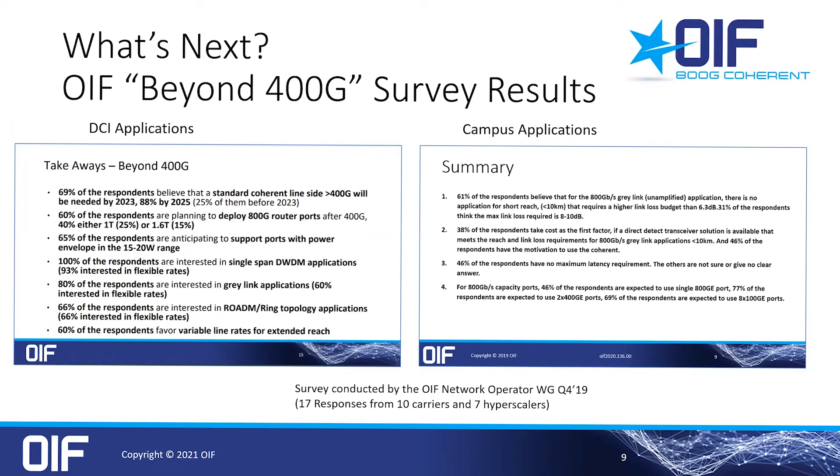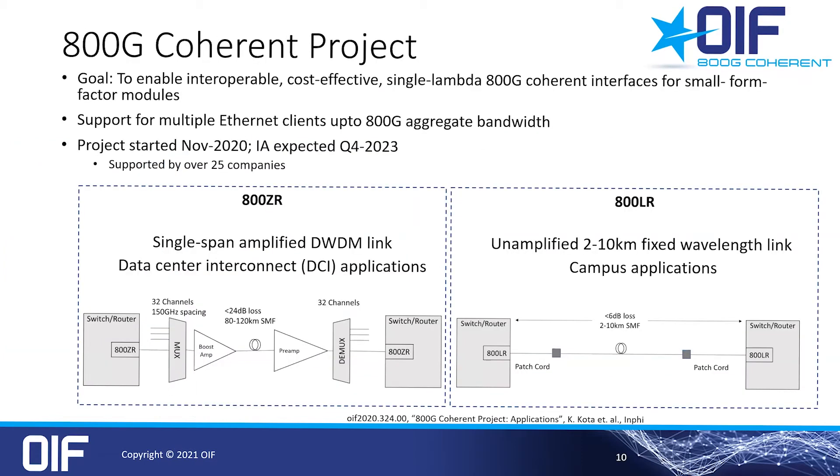With the success and starting deployments of 400ZR, the question is: what's next? In this OIF network operator survey, 88% responded that they will need something faster than 400G coherent by 2025, and 60% are planning to deploy 800G router ports after 400G. So in November last year, we kicked off the 800G coherent project with the goal to define interoperable, cost-effective, single-lambda 800G coherent interfaces, again for small form factor pluggables.